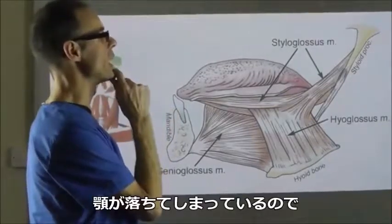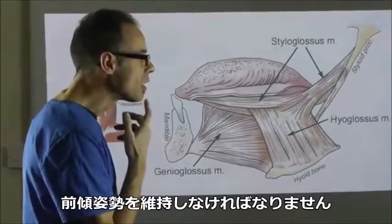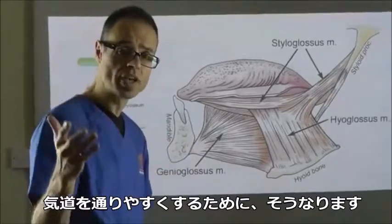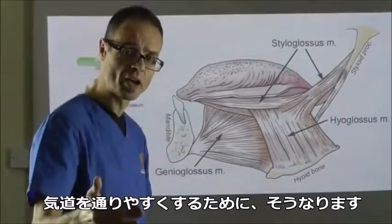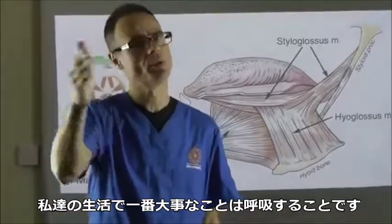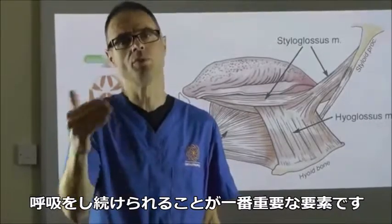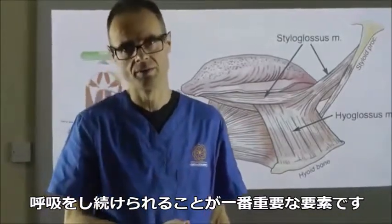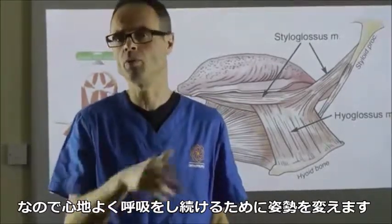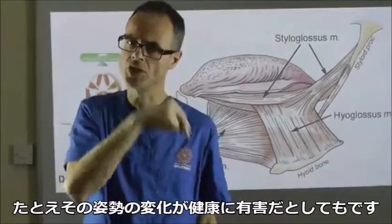So as the jaw drops down, you can maintain a forward head posture that's compensating for the embarrassment on the airway. Because of course, we must remember that the most important thing in everyone's life is breathing. The next breath is the singular most important thing that most people have. So to achieve that next breath comfortably, we modify our posture, even if that modification is detrimental to our health in general.